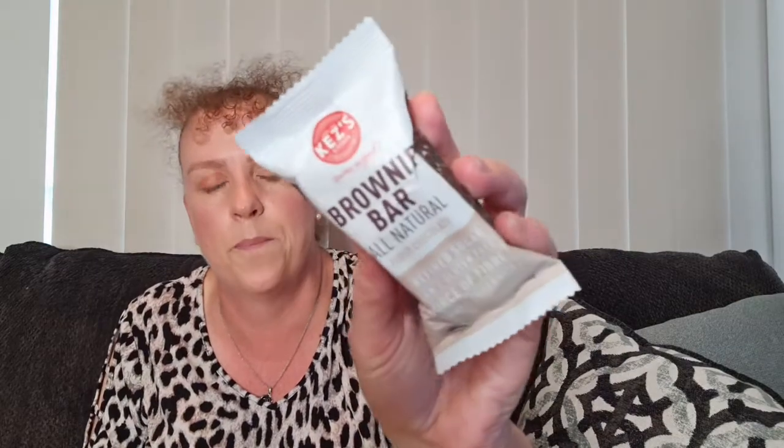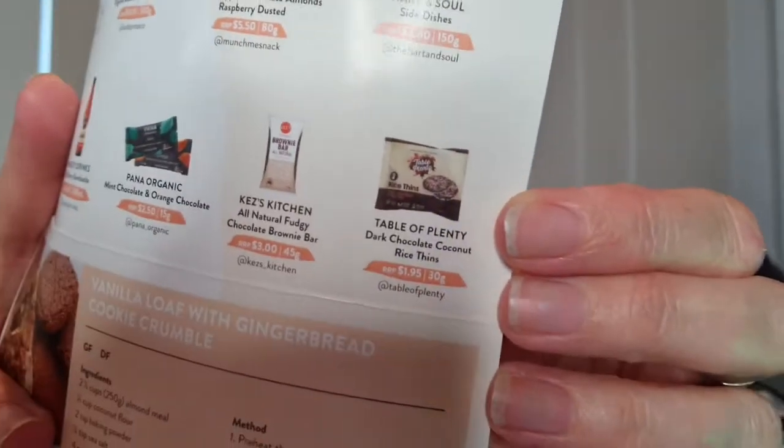We have one more item — a brownie bar, all natural fudgy chocolate, valued at $3. I think I received this in a recently unboxed box as well. The card also says we should have received Table of Plenty dark chocolate coconut rice beans, but it doesn't look like that one was in my box — it seems to have been missed. These things happen, so I'll reach out to let them know it was missing. Overall though, this has still been a great box of goodies!